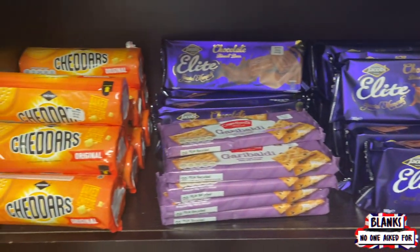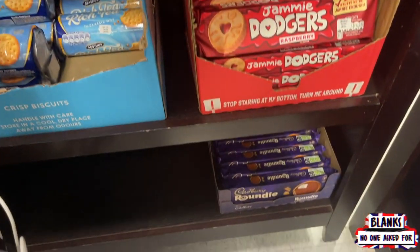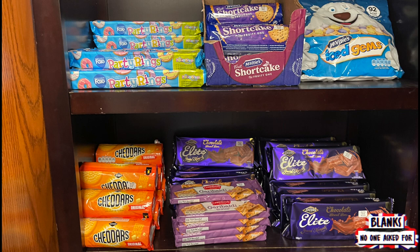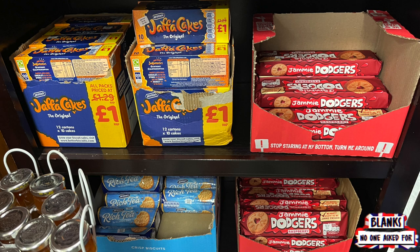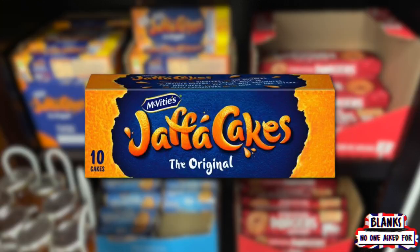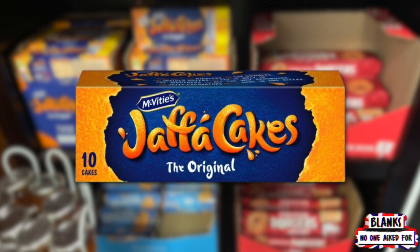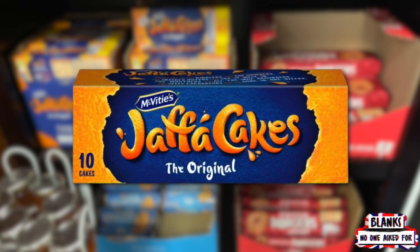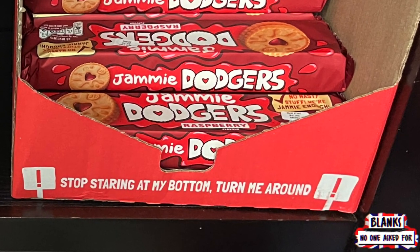Next, we start to transition into what appears to be a biscuit/cracker/cookie aisle with everything from Elite Special Moments chocolate biscuit bars to the original Jaffa cakes. Jaffa cakes are something that we have heard about a lot, so we're definitely picking some of these up today. Also, I'd be remiss if I didn't say — stop staring at my bottom, turn me around.